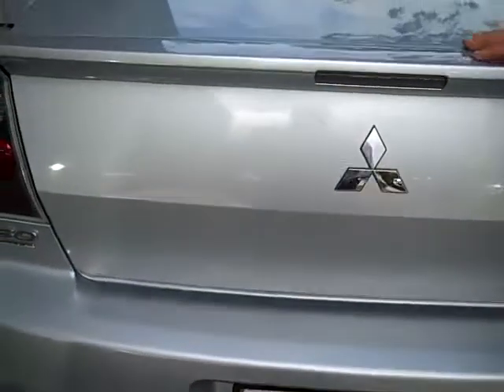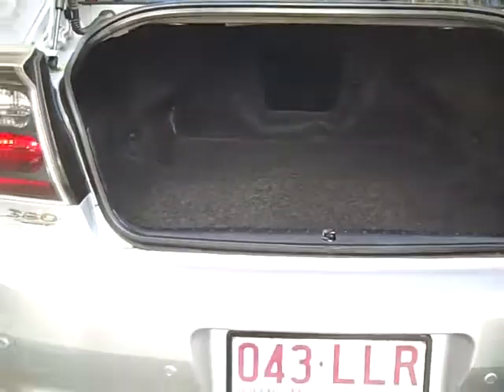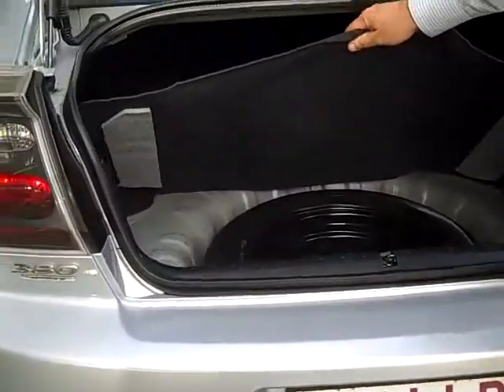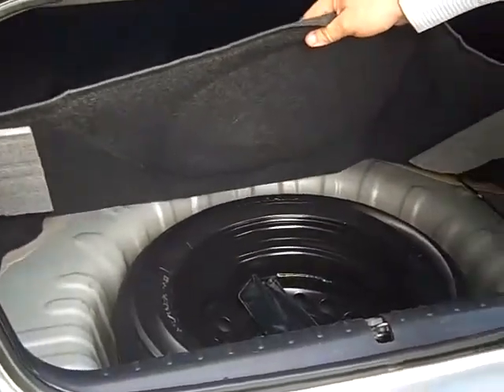As you have a look in the back of the 380 GT, Mitsubishi have really designed this vehicle for room. The 380 GT also comes with a full size spare.